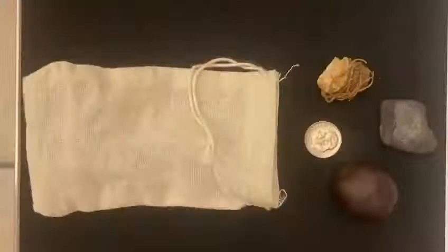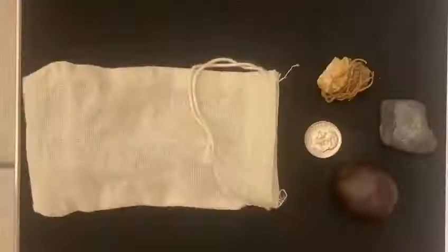Lastly we have a mojo bag. A mojo bag has a background of practices of conjure doctors and was used by African slaves in the beginning of hoodoo. Based on a recipe made for the purpose desired, the bag is filled with items and materials that have spiritual properties. Common uses for these bags are to bring protection, blessing, and good luck to its user.